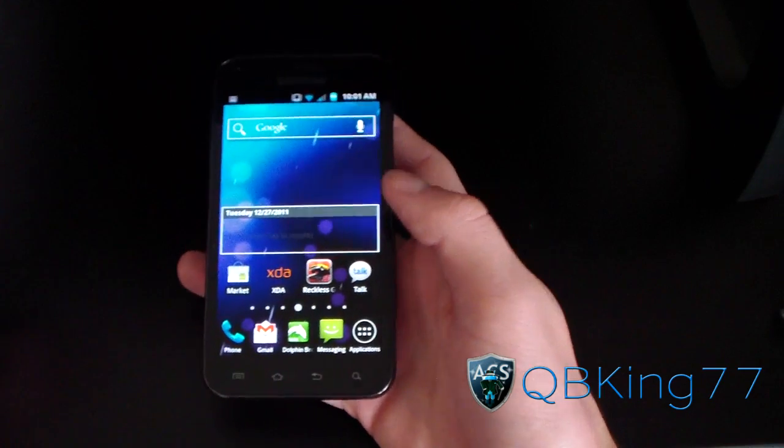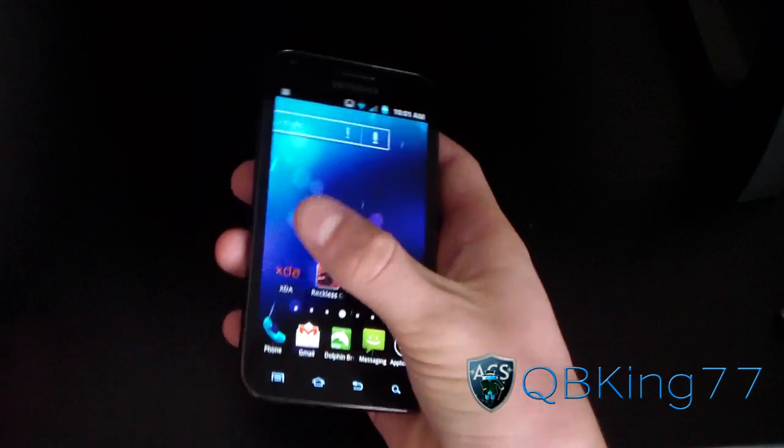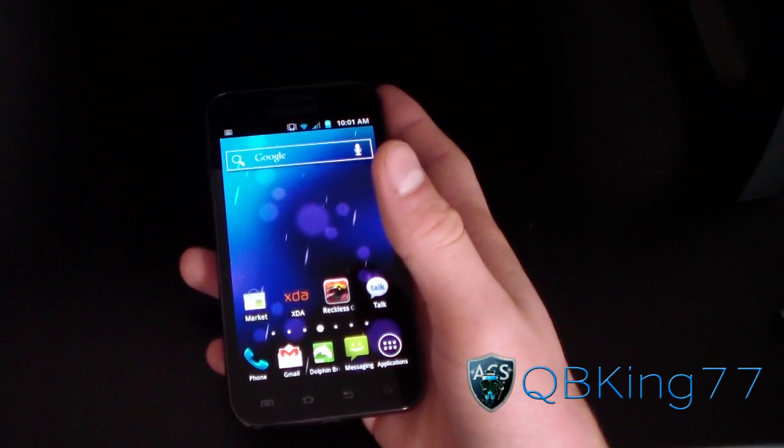Also, widgets. If you have widgets on your home screens that you don't use, get rid of them — just remove them from your home screen. If you don't use them, remove them, because they will drain a little more battery if you have them on your home screen.